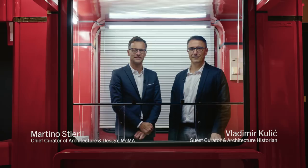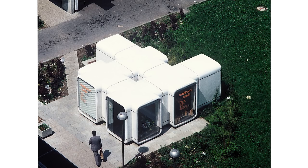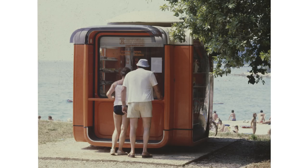Hi, I'm Martino Stierli. And my name is Vladimir Kulic. Welcome to K67 Kiosk. It's a highly artful piece of design which found its way into the streets to be used by everyone on a daily basis.